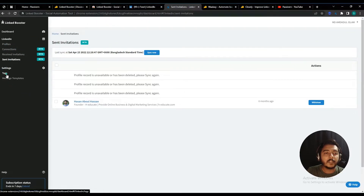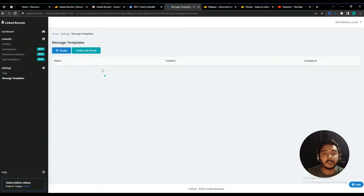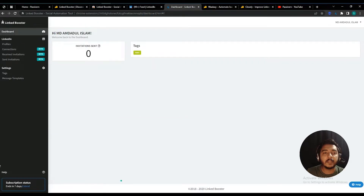They have a Tags option. Using this, you can differentiate between multiple categories of customers or prospects. For example, if you have one business for t-shirts and another for web development, you can use tags to categorize and differentiate the prospects for each business. Finally, there is a Message Templates option. Using message templates, you can send messages to your targeted prospects or clients using various automation features.